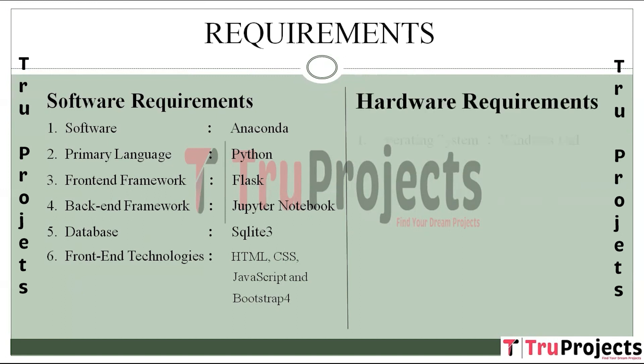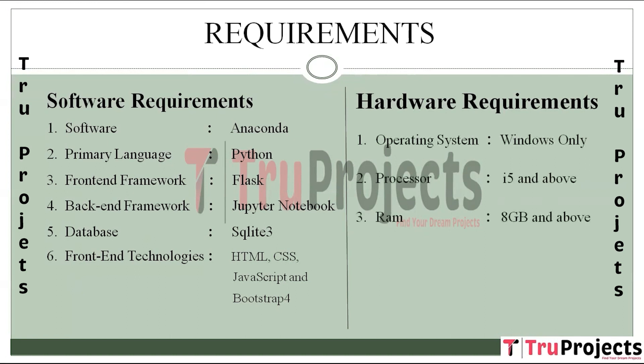Hardware requirements: the operating system is Windows, processor i5 and above, RAM of 8 GB and above, and hard disk of 25 GB and above.